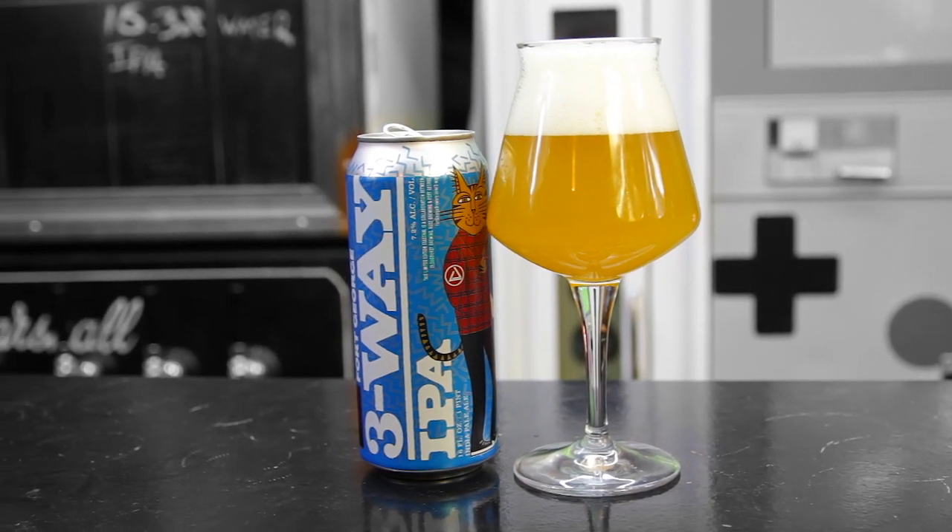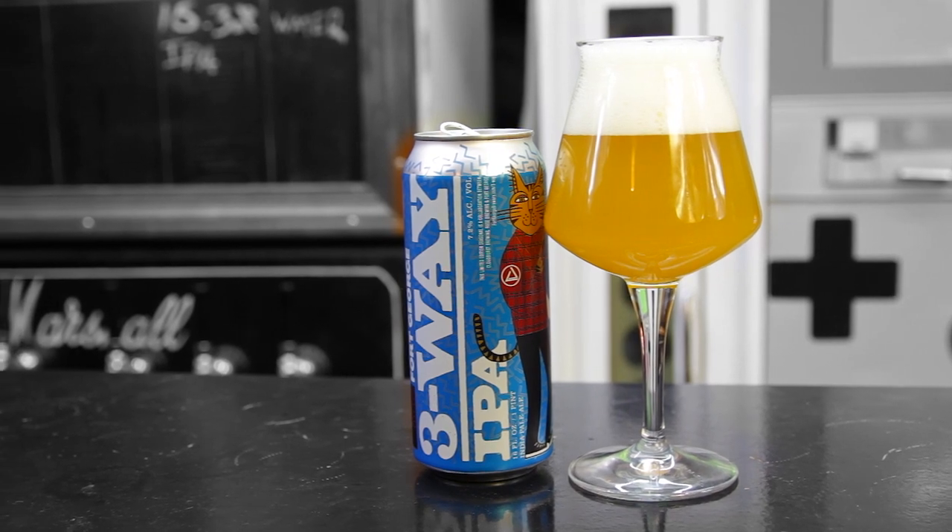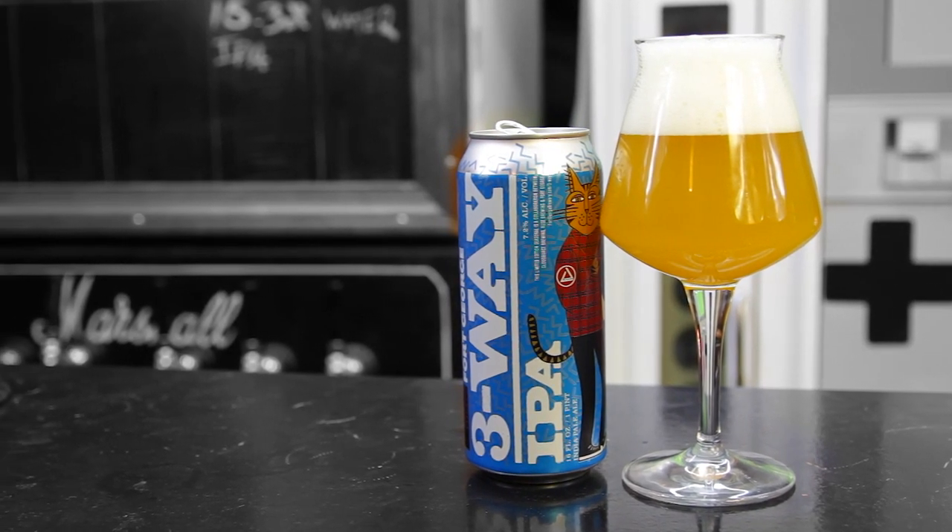You'll be able to see which hop is dominant by checking the bottom of the can. This year's release of 3-Way IPA is a collaboration between Fort George, Roos Brewing, and Cloud Burst Brewing. All right, so let's try this beer.